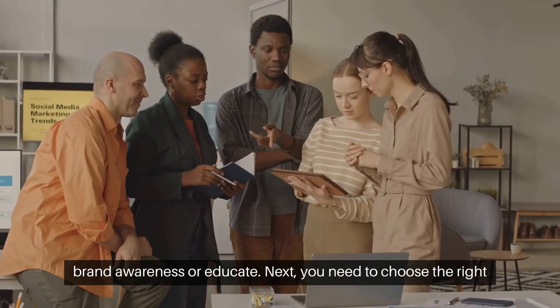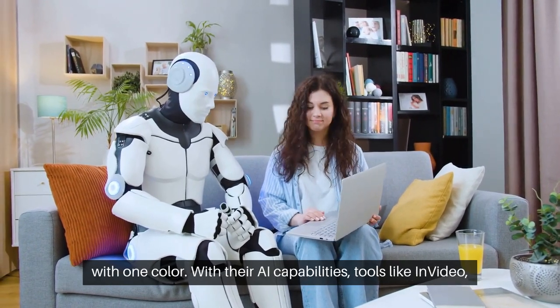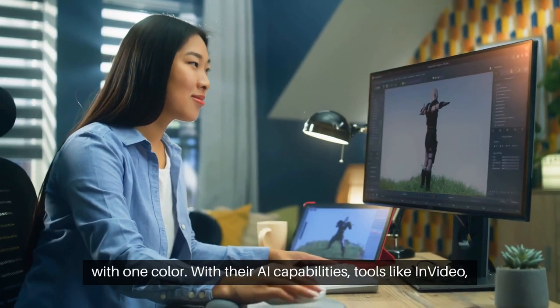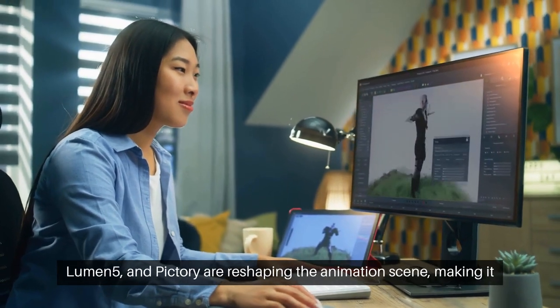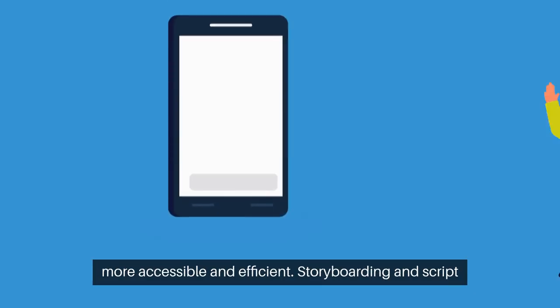Next, you need to choose the right tools. In the age of AI, not leveraging technology is like painting with one color. With their AI capabilities, tools like NVIDEO, Lumen5, and Pictory are reshaping the animation scene, making it more accessible and efficient.